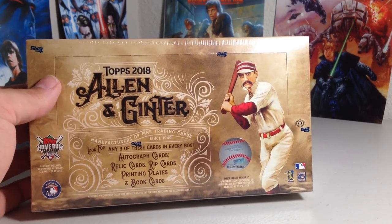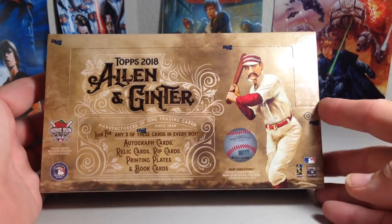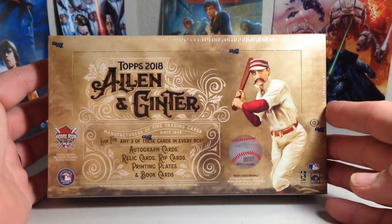Hey YouTube, St. Frank here. Today is very exciting — today is Ginter Day. The release of 2018 Topps Allen & Ginter.